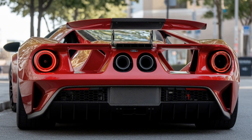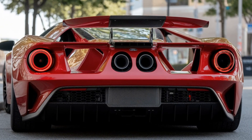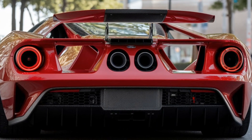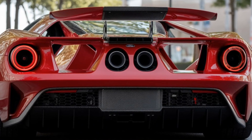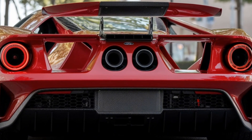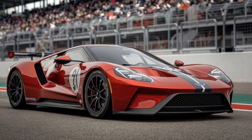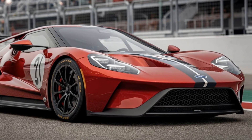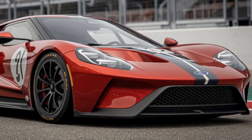Ford plans to produce only a handful of these cars, making the GT MK4 an exclusive collector's item. The limited production not only adds to the exclusivity but also ensures that each vehicle is built with precision and attention to detail. The rarity of the GT MK4 is expected to make it a sought-after model among supercar collectors and racing enthusiasts alike.